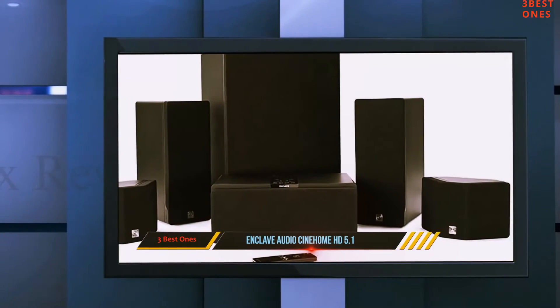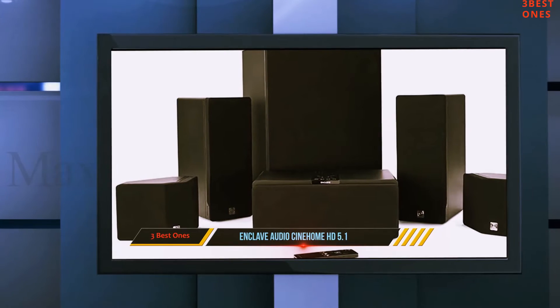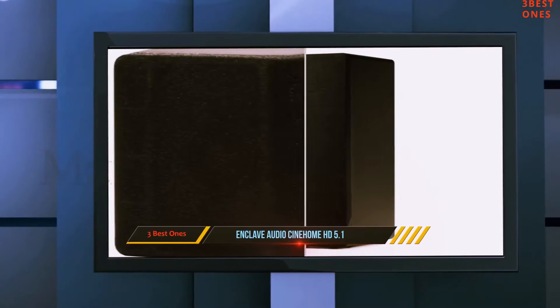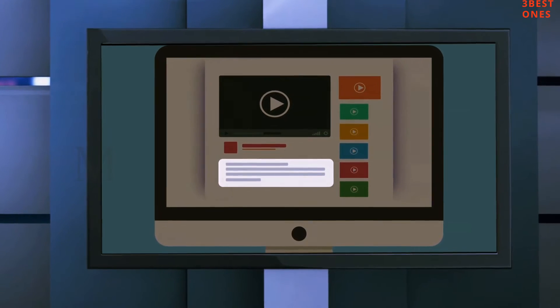All in all, Enkleve Audio Sign Home is among the best home theater speaker systems you can find and surely one of the best deals on the market right now. Check out the description for more information and the latest price.